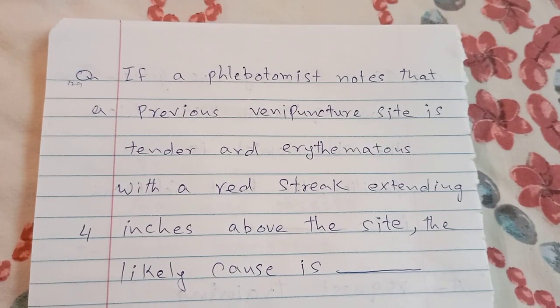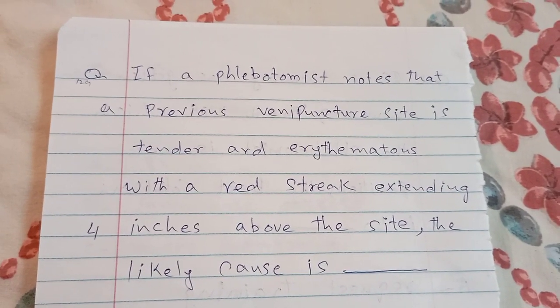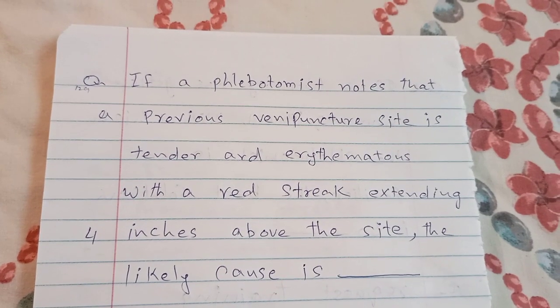Good morning, this is Dr. Tarek with some more questions about phlebotomy.